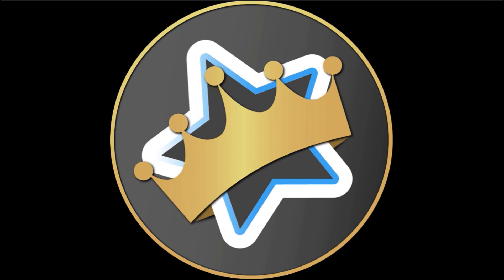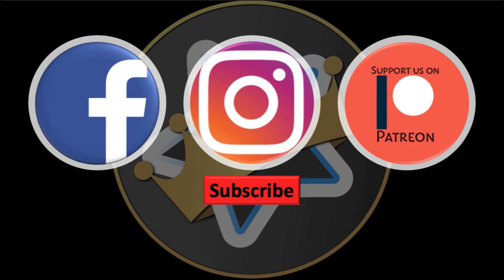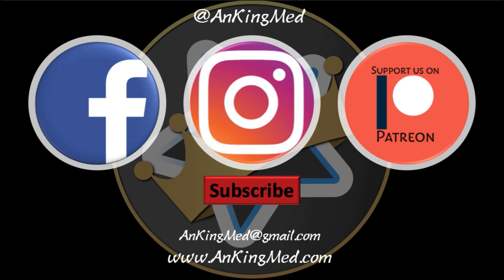Thanks for learning with the Onking. Be sure to subscribe to our YouTube channel, as well as follow us on Facebook, Instagram, or Patreon at OnkingMed. Also feel free to reach out via email or check out our website, onkingmed.com, for more tips and tricks.